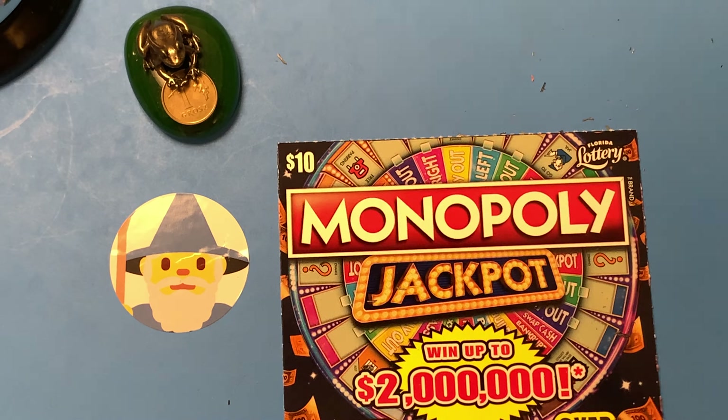Yes, let's see what we got here. We got some small zeros. Oh Lordy. Double up for $10. $10. So I spent 20 and got half my money back. Well, that's the Florida Lottery Monopoly Jackpot. Thank you so much for joining me today. You guys have an awesome day. This is Scratching Wizard. I'm out. Bye.